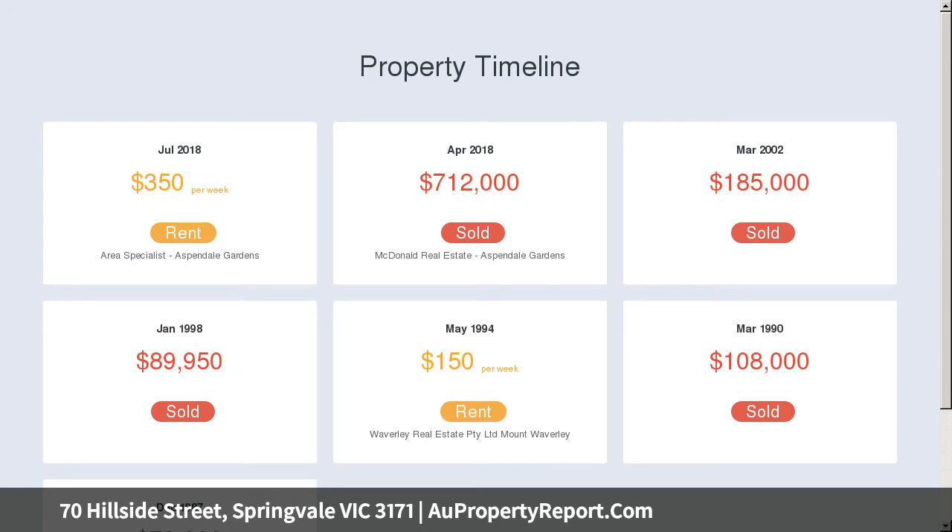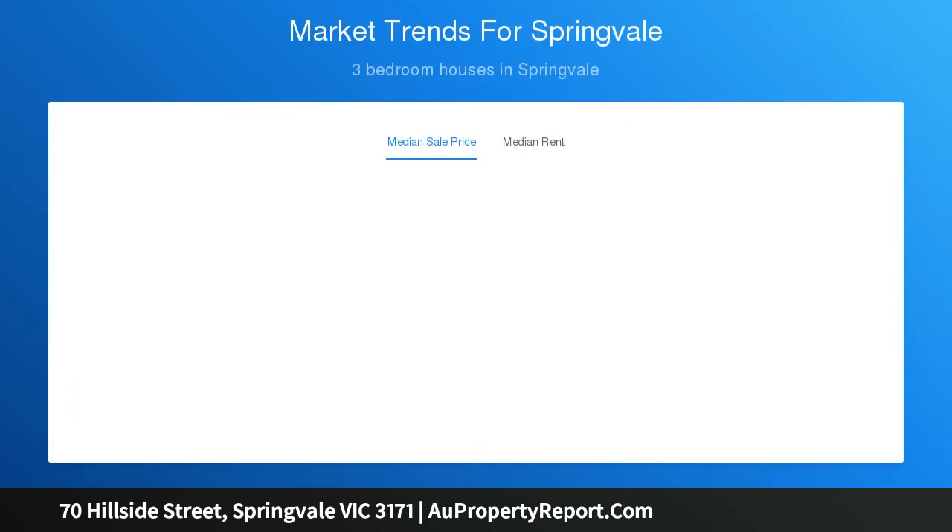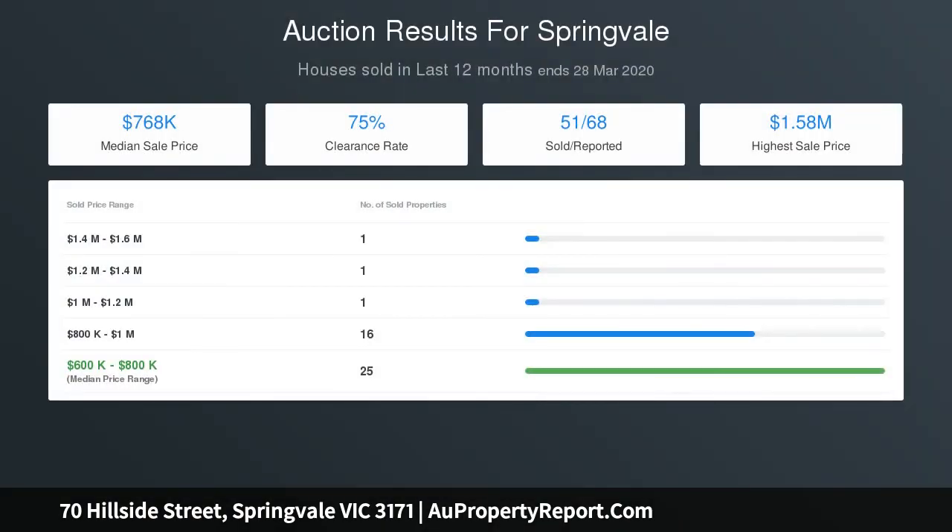The current dwelling comprises three spacious bedrooms, a central kitchen with gas appliances, and a dining area. There is a separate workshop which can be converted into a bungalow room, or subdivide into units or townhouses STCA. Endorsed plans for two already exist, and the property is currently leased with great tenants.